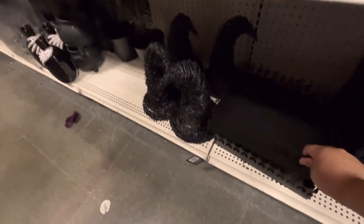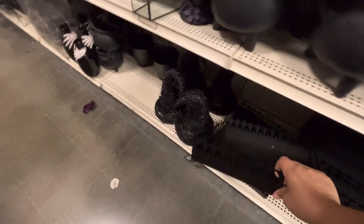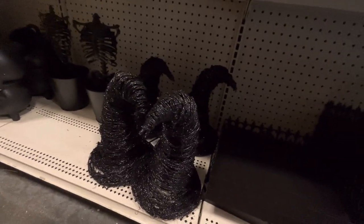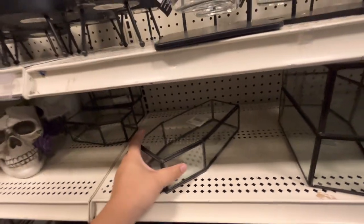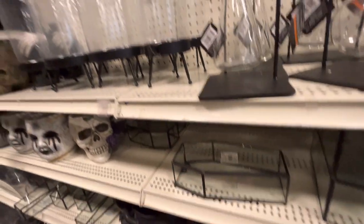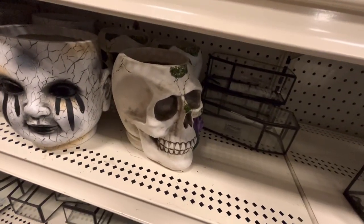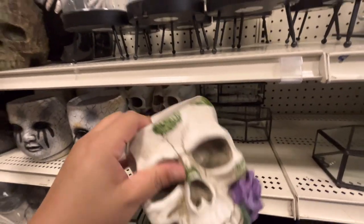They have the big cauldrons, a cemetery-looking platter for $25, and the witch hat for $25. They have these glass coffins for $30 - you can DIY this - a big one and a little one. The little one is $13 and the big one is $25. And a skull planter for $30.